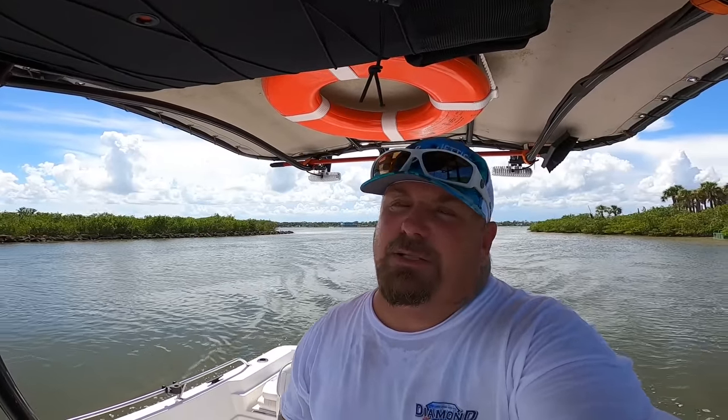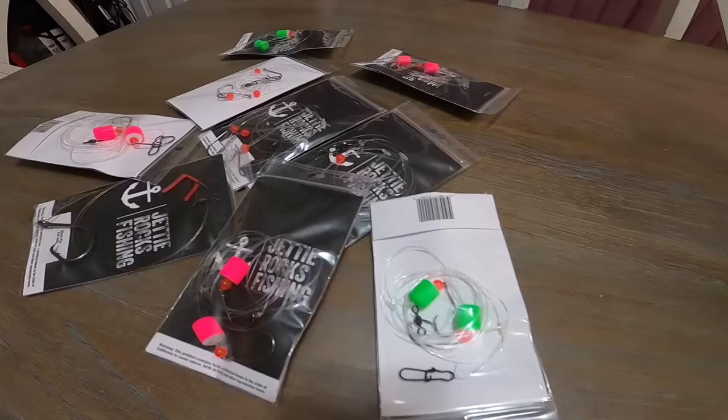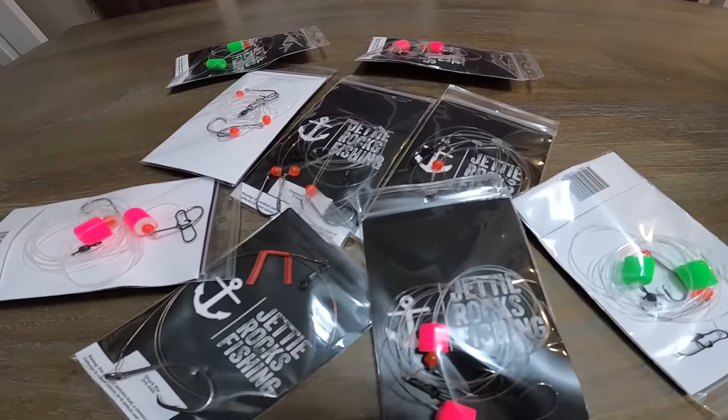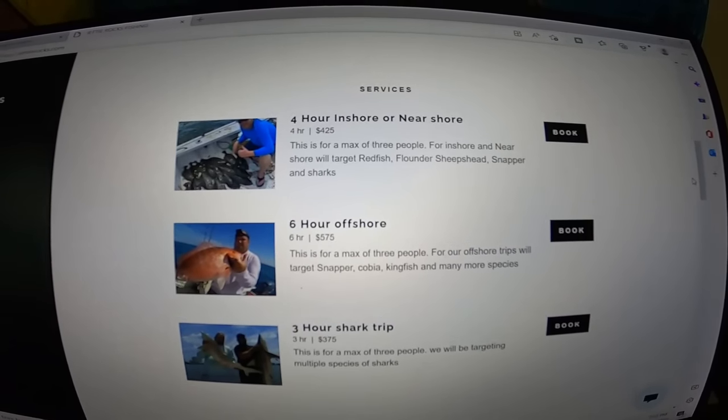If you could go ahead and go over to jettyrocks.com, you can check out some cool hats we have over there. We also have some tackle available and will have more soon. If you want to book a charter with me, you can do that there too — I am now running charters. All my information is on that website, so go check it out. You could be in your own Jetty Rocks Fishing video!